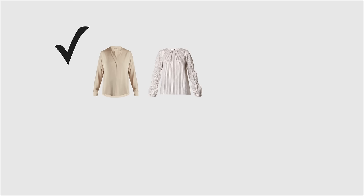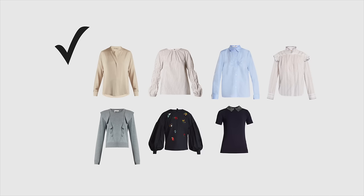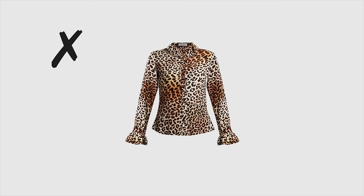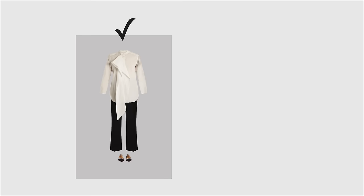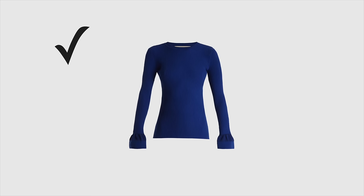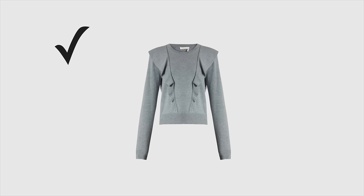The business casual dress code allows you to wear formal or casual blouses, shirts, sweaters, tops with sleeves, polo shirts, and turtlenecks. You can still choose interesting prints or colors but don't go with ones that obviously don't fit the office environment. You can also wear tops with an interesting design, but then keep the rest of your outfit more classic and formal.